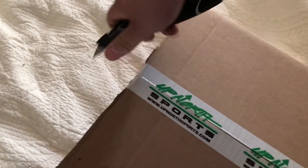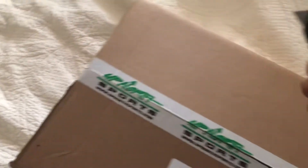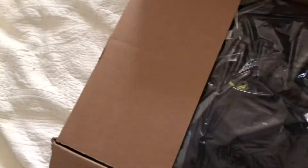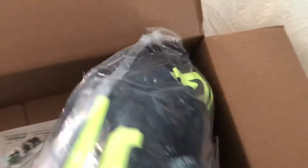Usually I don't really do unboxing videos, but there's always a first time for everything. This is a 2XL. Got some swag here — oh, that's cool.